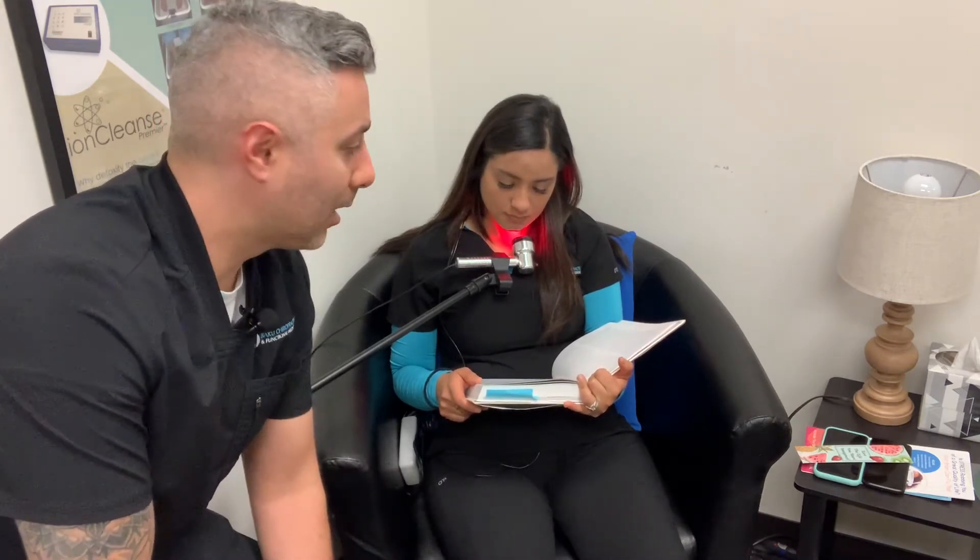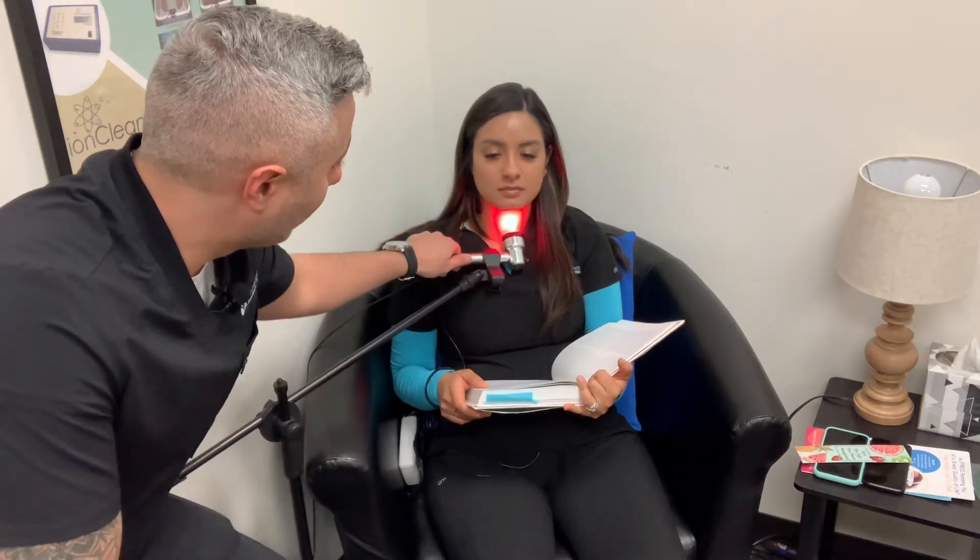One of the biggest ways that we use it in the office is we see a lot of thyroid cases, especially hypothyroid and Hashimoto's autoimmune thyroid.